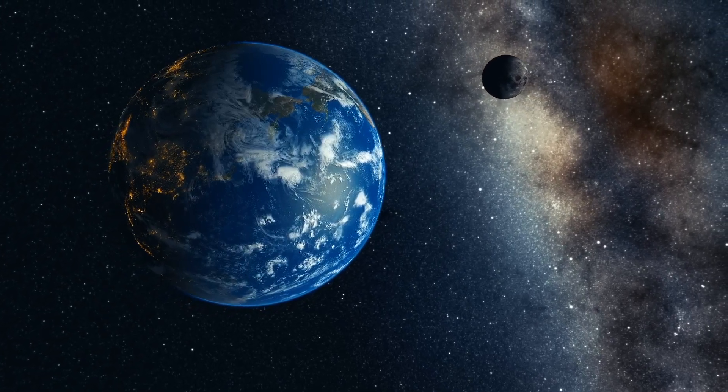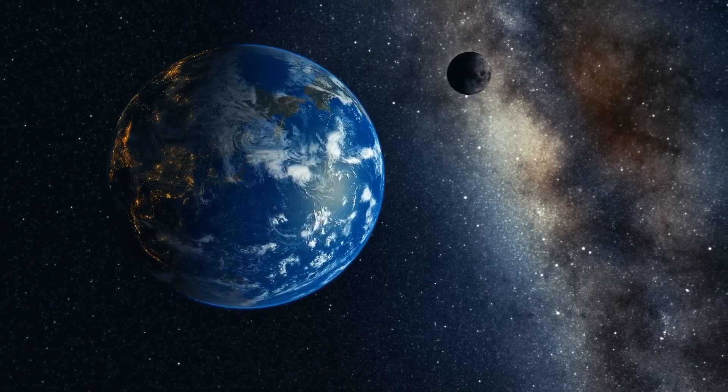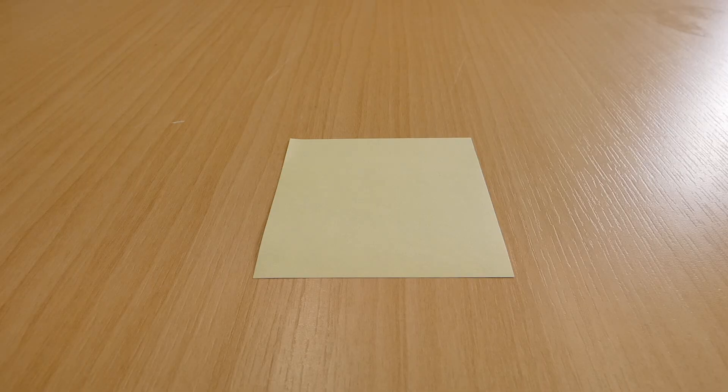Ever since the space race of the 1960s, we have been sending probes from Earth to explore the solar system. Once in a while, the solar system sends something back.